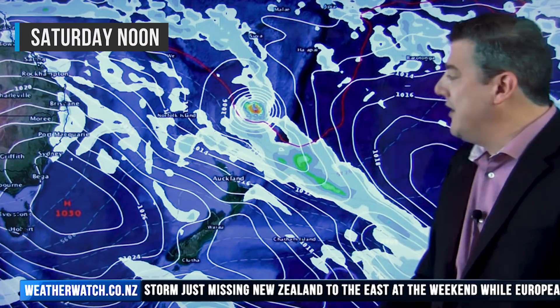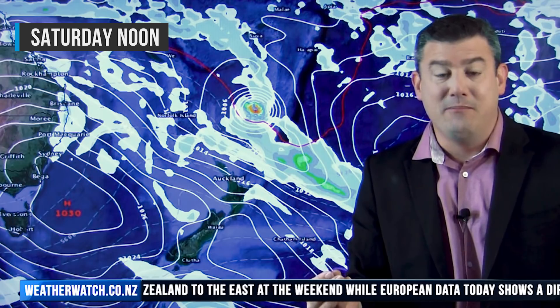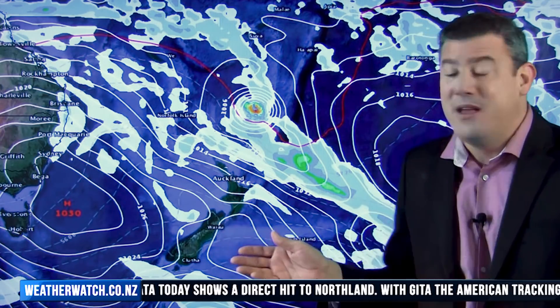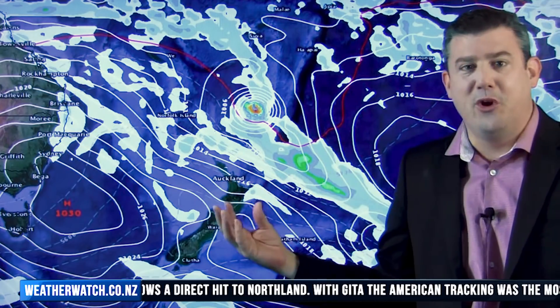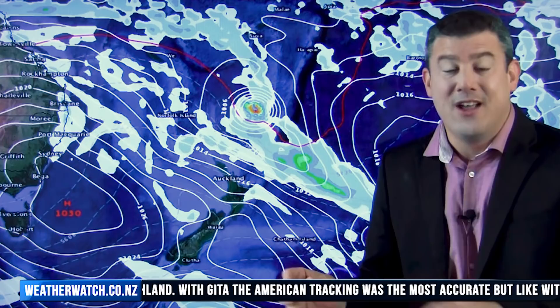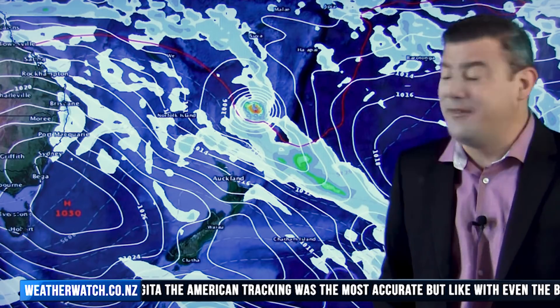Now into the weekend — this is what Saturday looks like according to the GFS modelling, that's the American modelling. They were bang on with Cyclone Gita. But just like a sports team, just because they were number one last time doesn't mean they're number one guaranteed next time. So we always have to look at all the different computer models and we as forecasters try and work out which one is the most accurate each time. It can be a bit of a tricky job.